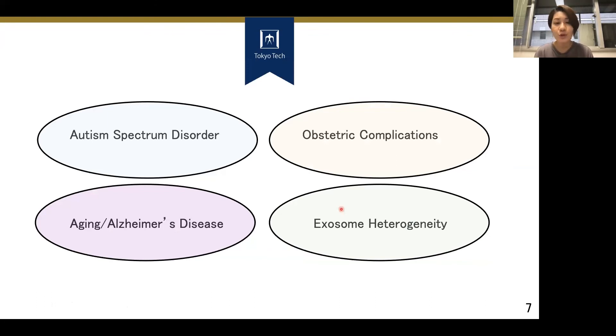Right now in our lab, not only cancer and metastasis, we are also interested in exosomal functional properties and biomarker potential for autism spectrum disorder, schizophrenia, obstetric complications such as preeclampsia, and aging and Alzheimer's disease. We are also interested in the biological properties of exosomes such as exosomal heterogeneity. Thanks for watching — if you'd like to know more about my research, please check out the links in the description box. This has been a brief summary of what we are doing in our lab and what we are interested in. Bye.